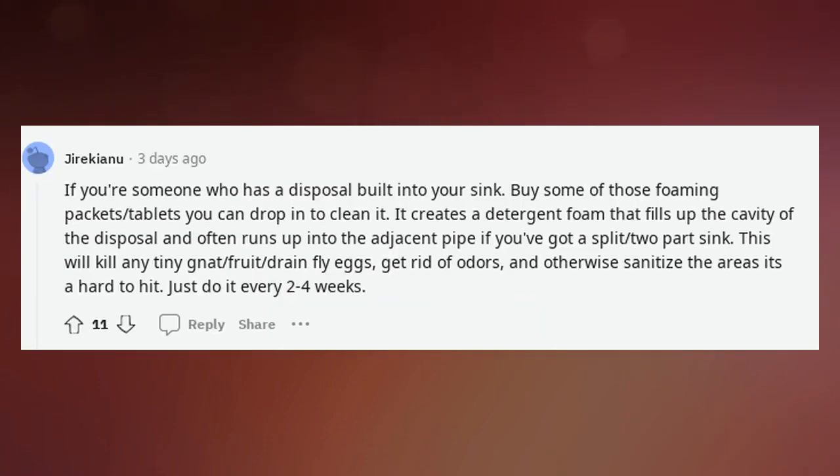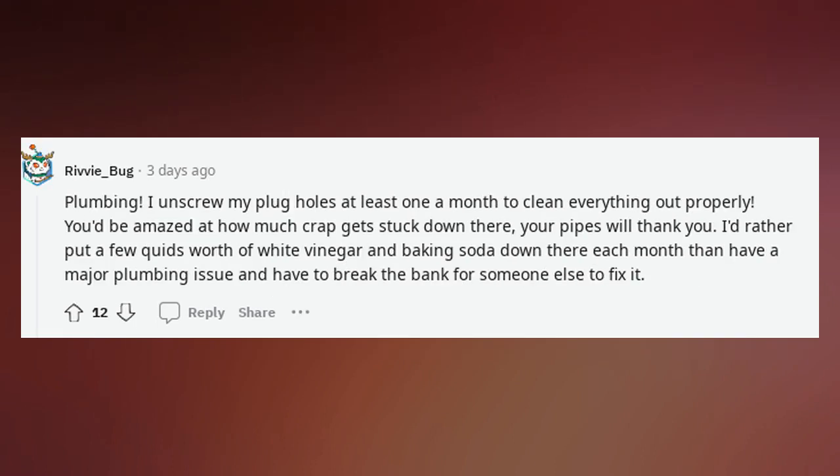If you have a garbage disposal built into your sink, buy some of those foaming packet tablets you can drop in to clean it. It creates a detergent foam that fills up the cavity of the disposal and often runs up into the adjacent pipe. This will kill any tiny drain fly eggs, get rid of odors, and sanitize the hard-to-hit areas. Just do it every two to four weeks. Also, unscrew your plug holes at least once a month to clean everything out — you'd be amazed at how much builds up. Your pipes will thank you.